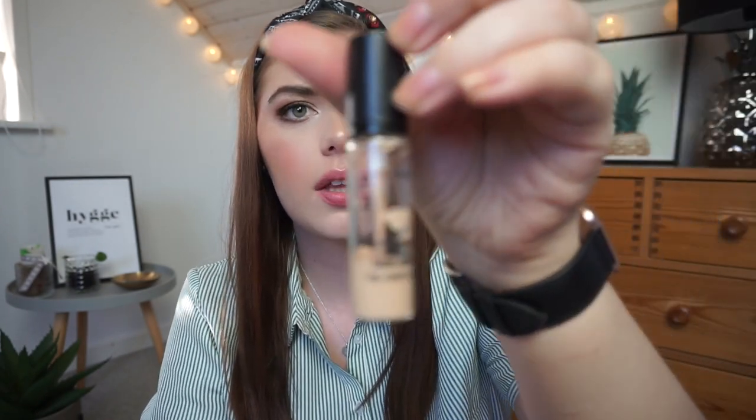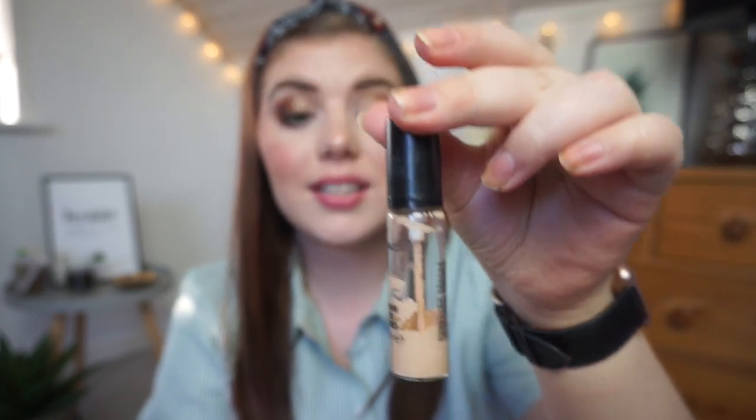We have my MAC Pro Longwear Concealer in NW15 - I will insert some progress pictures. This is getting so hard to pump out. I can see down the middle besides the tubing - there's a hole, and when you get to that point the product is so hard to pump out. There's always something stuck to the bottom, so I'm banging it every single morning and pumping maybe ten times or more to get some product out. So this is empty soon, which I'm excited for.